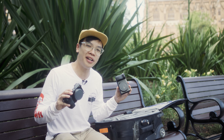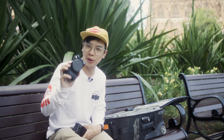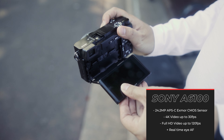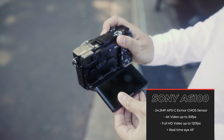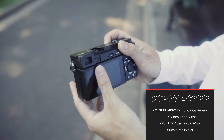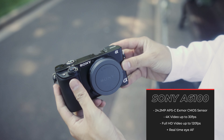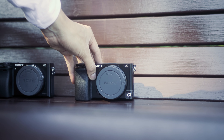Next we have the upgrade from the Sony a6000 — the Sony a6100, which only came out recently. It sports 4K video and still a 24 megapixel sensor. Where it jumps up is a much more sophisticated autofocus system, sporting a 425-point hybrid AF system, and it can shoot at 11 frames per second. The a6100 is a great entry-level camera with very high-level performance features.